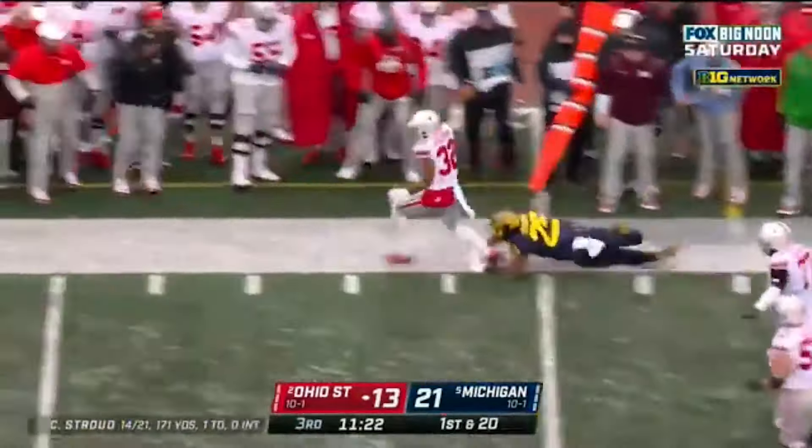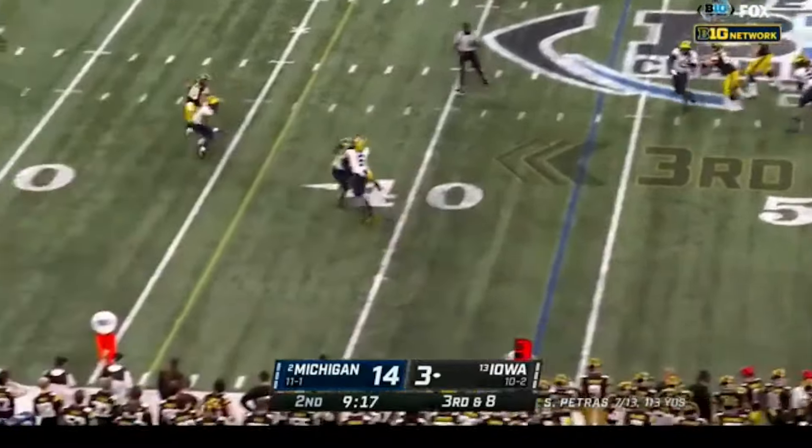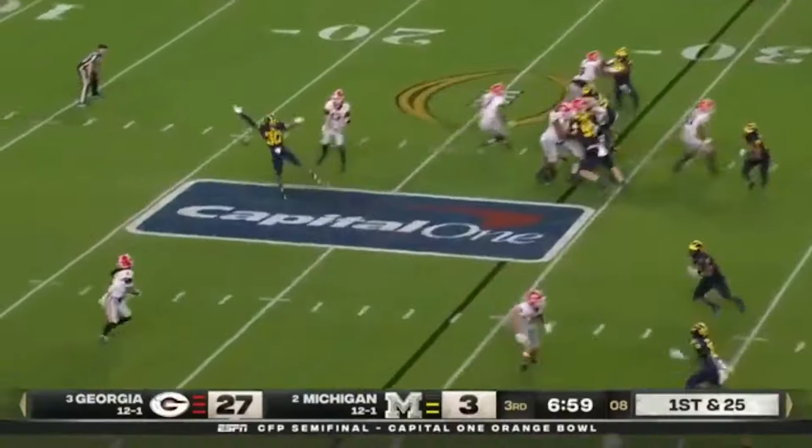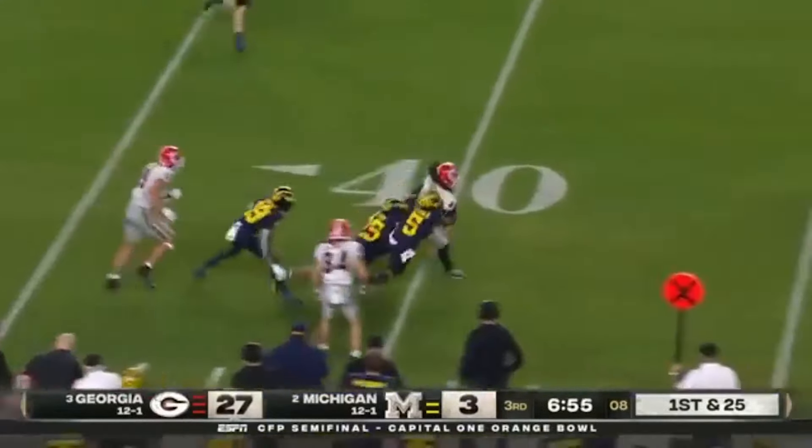He's inconsistent taking on blocks and will have to develop in that area. He will occasionally miss tackles by leaving his feet, but those are things that can be worked on. He's got some good tools and he's a definite prospect.